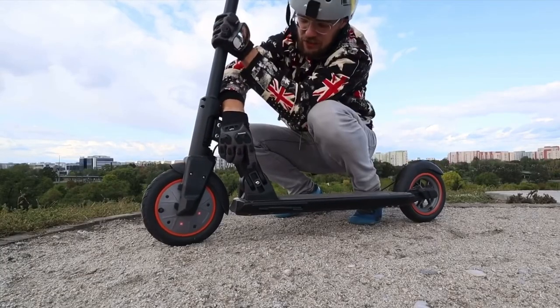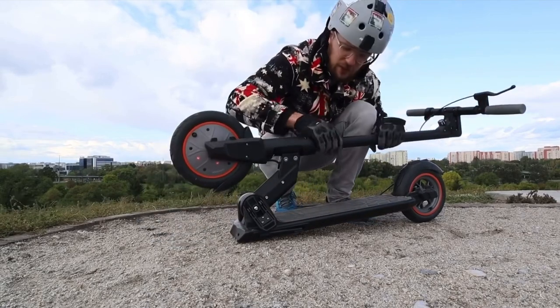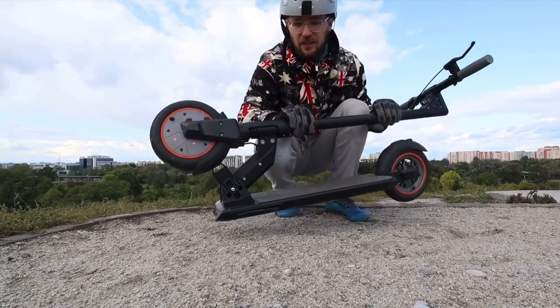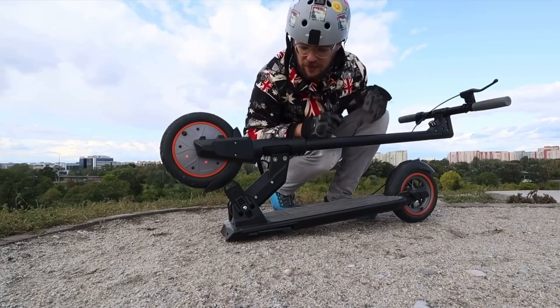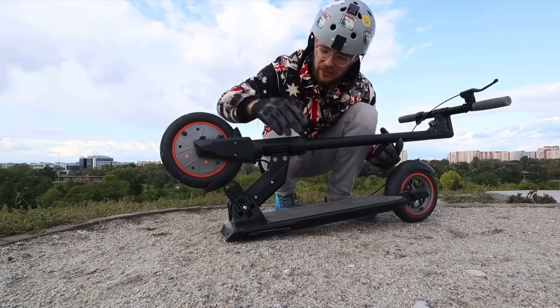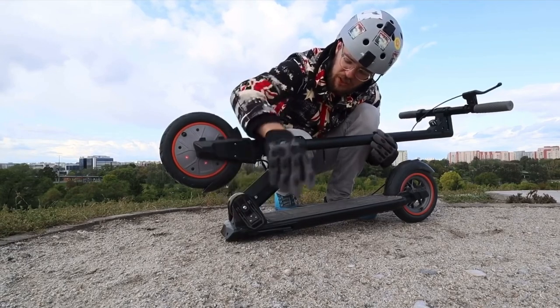The motor is up front at 350 watts of power, and in the rear there is a disc brake to make the stopping distance smaller. There is also an electronic brake. It also features a really innovative folding design that has no rattles at all — it folds really easily, locks in place fast, and is easy to carry around and unfold again.